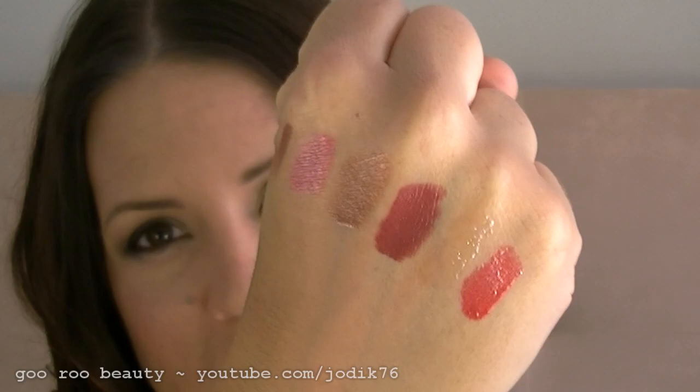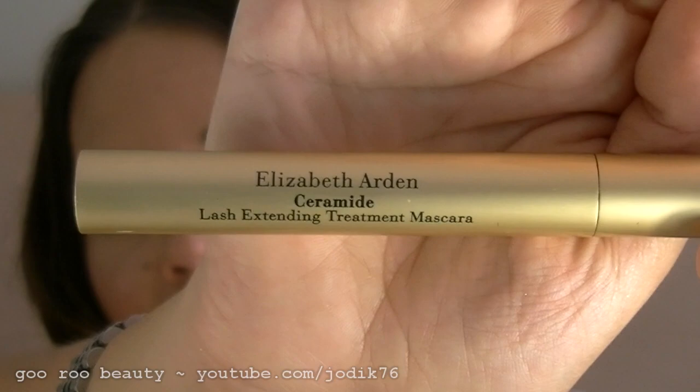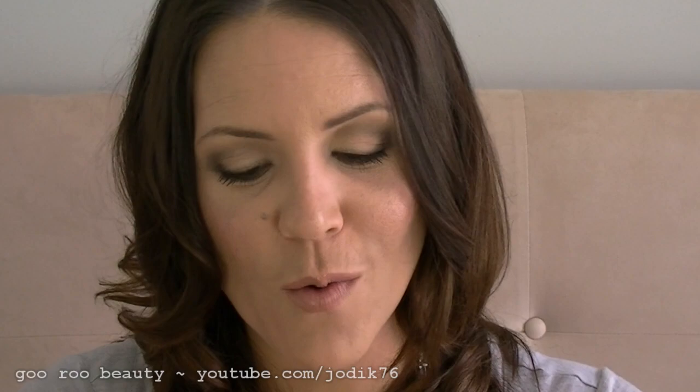This kit also comes with a mascara — the Elizabeth Arden Ceramide Lash Extending Treatment Mascara, which sounds like something I could really use. I just have so many mascaras on the go that I didn't want to open this one until I've finished some of the others.